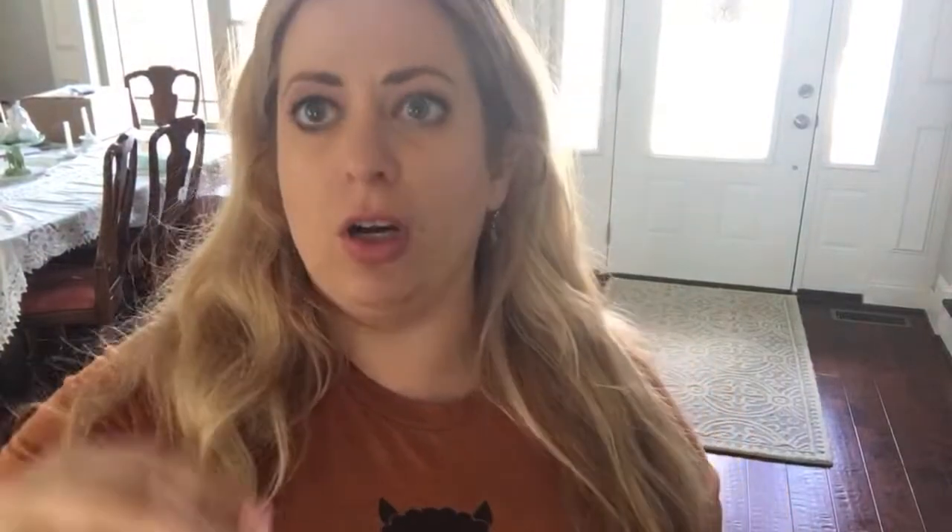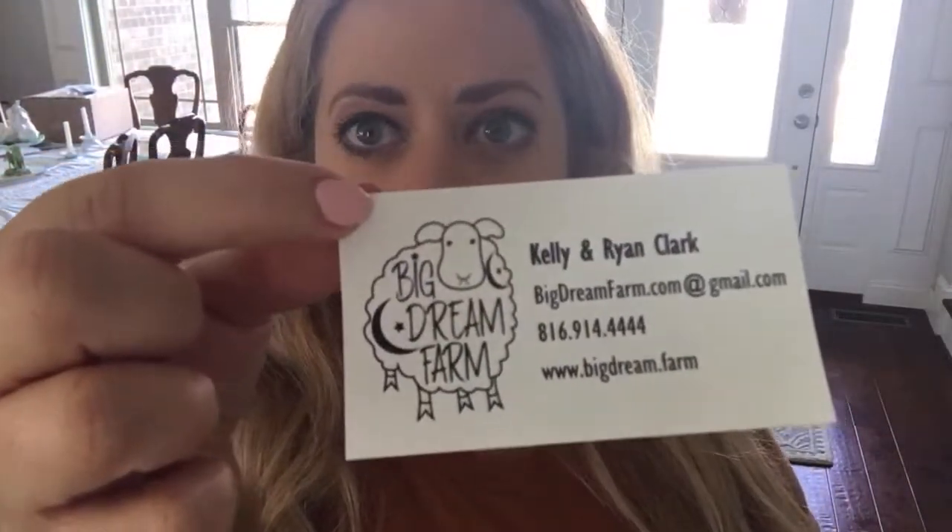If you're on my email list, you may have gotten the email yesterday — one of my number one questions I always get is, where do you get your supplies? One of the places I get my supplies is from a friend. She's actually one of the dyers on staff with Crafty Housewife Yarns, she's also a farmer on My Local Wool, and she's a lovely farmer and mom with a sweet little farm called Big Dream Farm — Kelly and Ryan Clark.